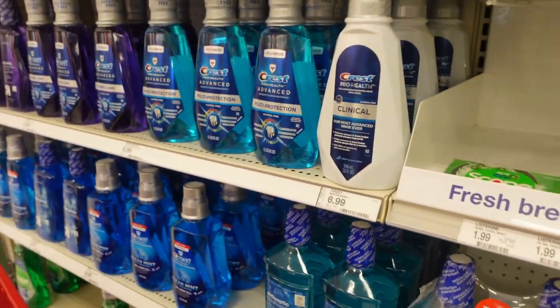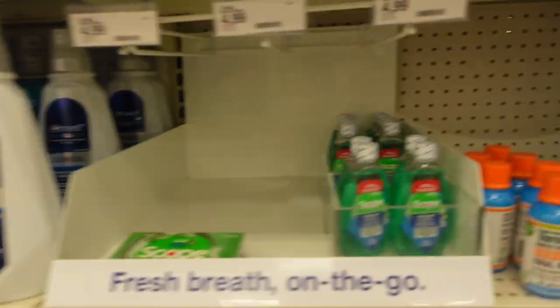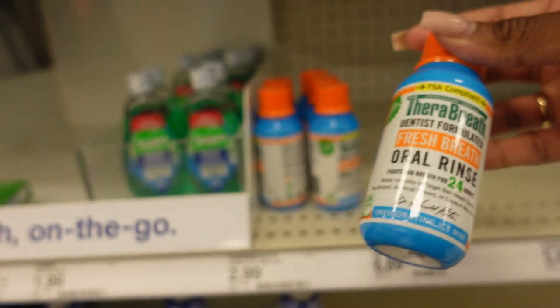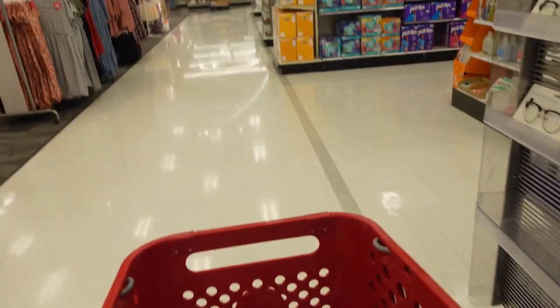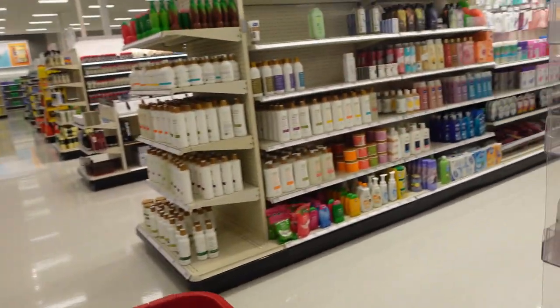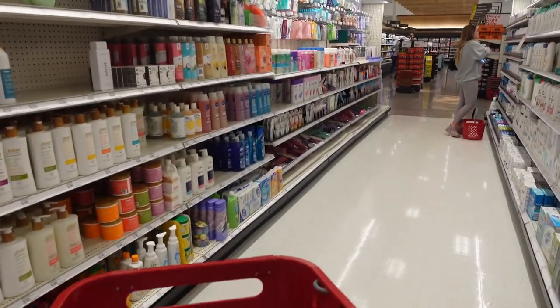That's all I really use for the mouth — I'm going to grab the small TheraBreath just to have in my purse for travel purposes. Now let's head over to the body wash aisle.